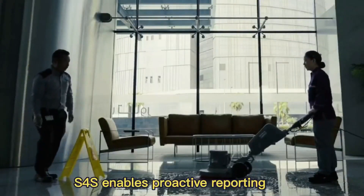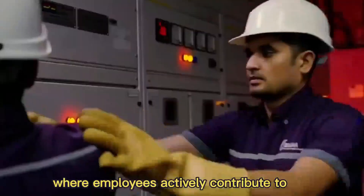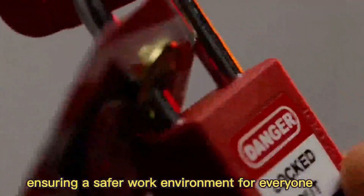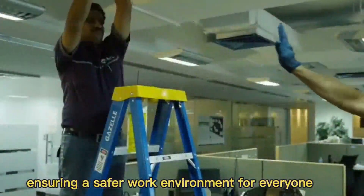In any workplace, safety is paramount. S4S enables proactive reporting, fostering a culture where employees actively contribute to identifying and mitigating potential risks, ultimately ensuring a safer work environment for everyone.